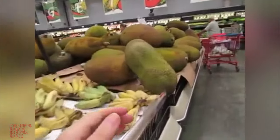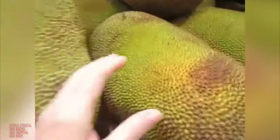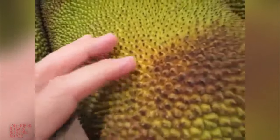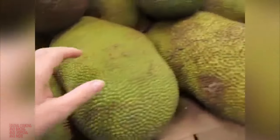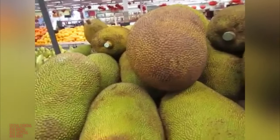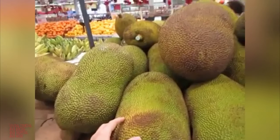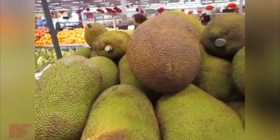And these are durian. A little bit spiky. Have you seen them before? Yes. It's jackfruit — it's sweet jackfruit, not durian. I don't know where we got that from. While you learn.